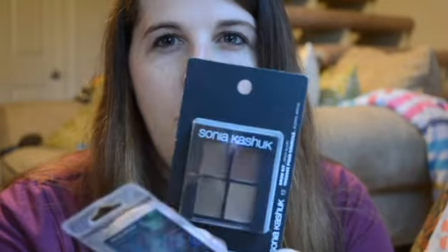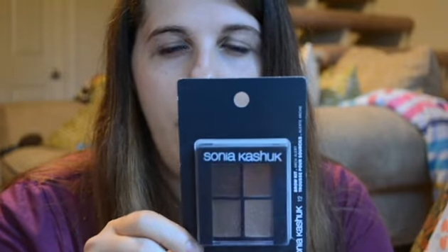I got this — I've been looking for something for eyebrows. I don't ever do my eyebrows, but I heard that the Sonia Kashuk one is good. It's a good palette. I got a little brush too. I've never done it before, so it might look really bad.